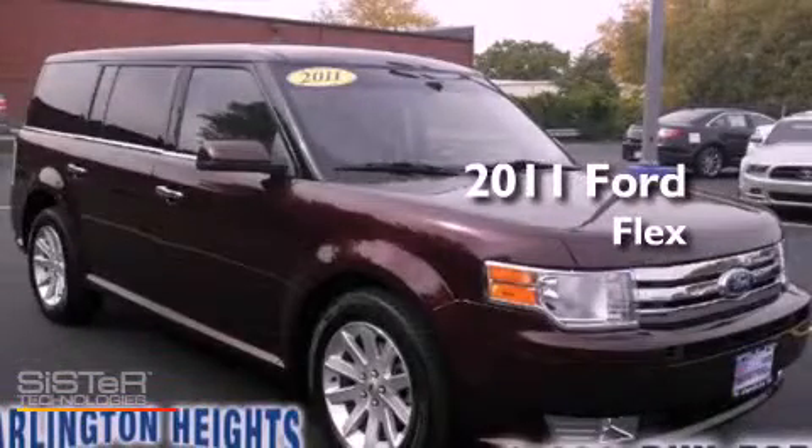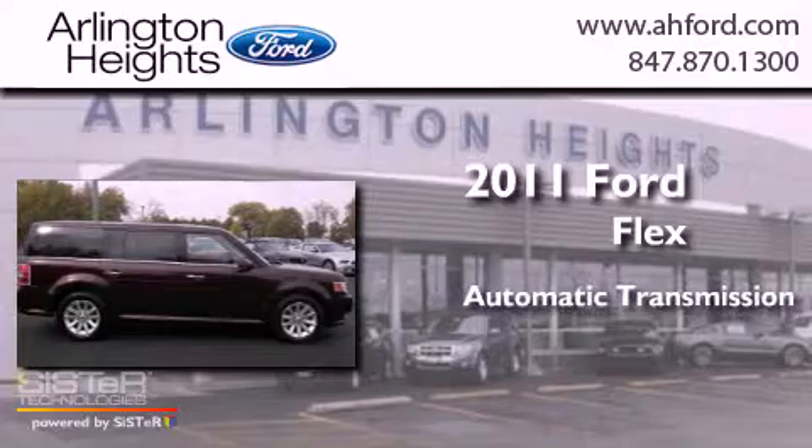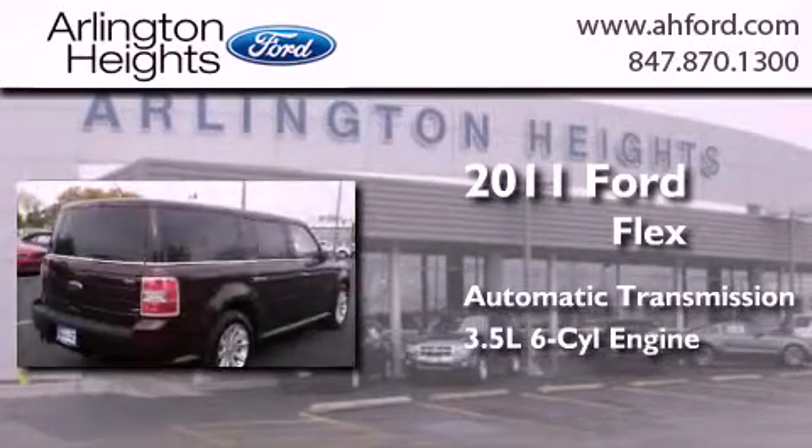This is a 2011 Ford Flex. This crossover has an automatic transmission and a 3.5 liter V6.